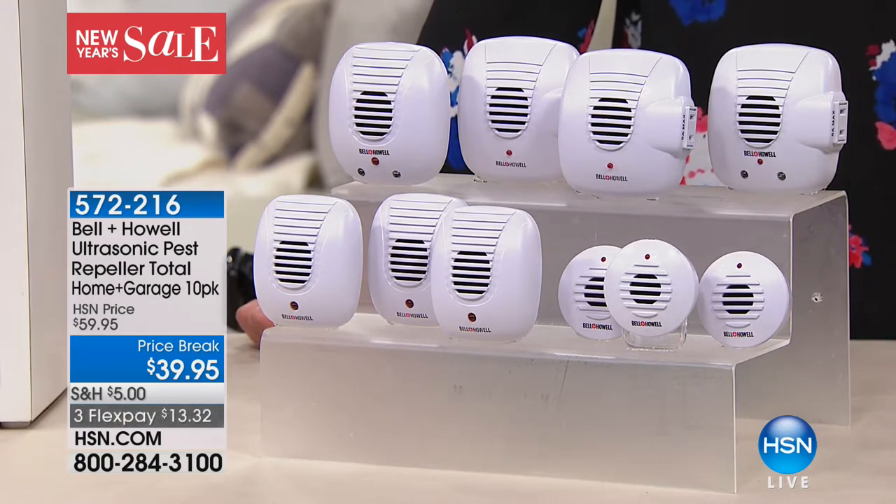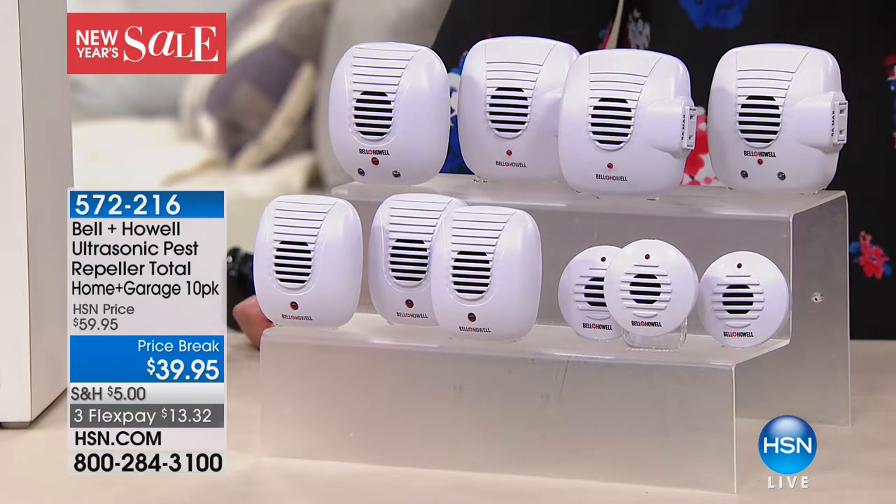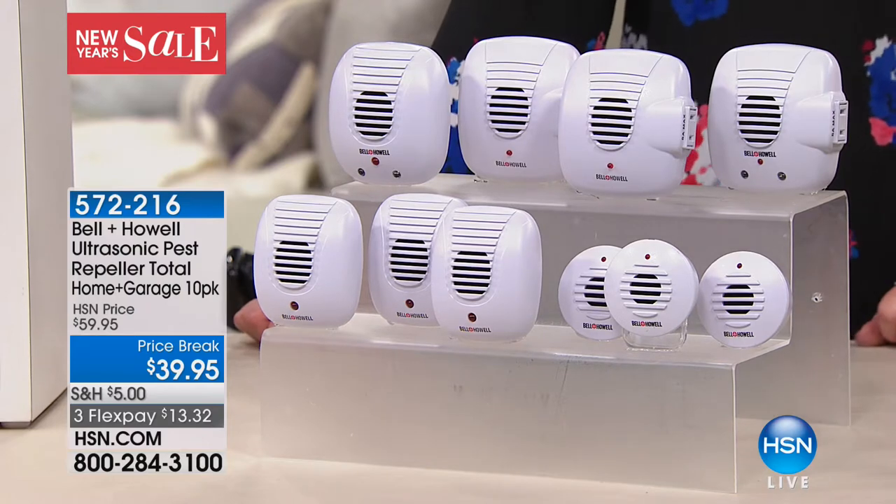You literally plug it into a wall. It emits a sound that only those little things hear, and then they're gone. No dead bodies left behind — they just leave and go somewhere else. It's the easiest thing to do. I'm going to tell you the stories I've had with the pests that these have gotten rid of for me.